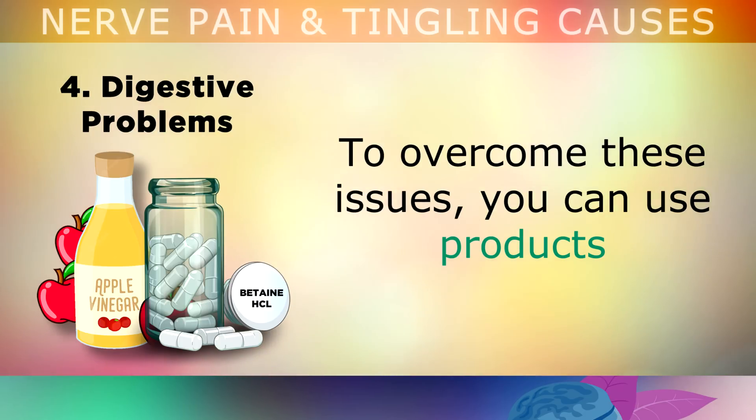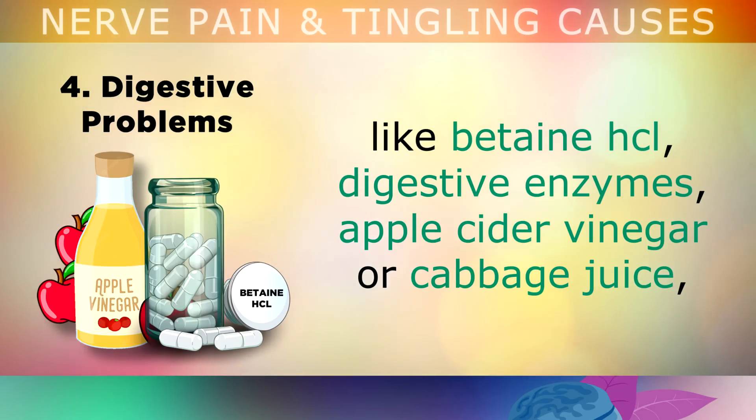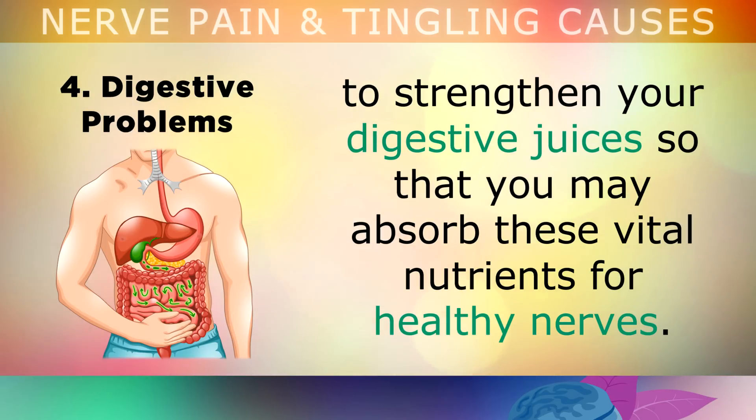To overcome these digestive issues, you can use products like betaine hydrochloride, digestive enzymes, apple cider vinegar or cabbage juice to strengthen the digestive juices, so that you may absorb these vital nutrients that support healthy nerves — but we'll talk more about this later in the video.